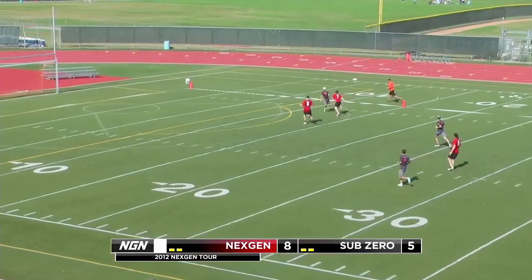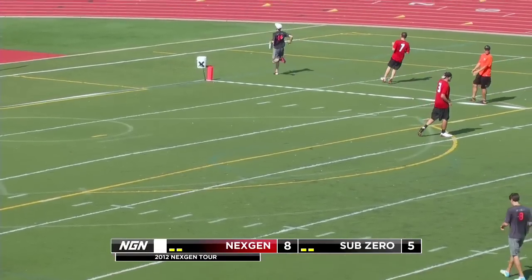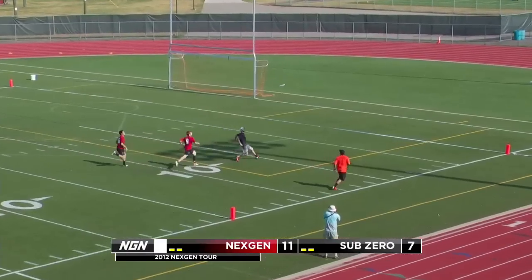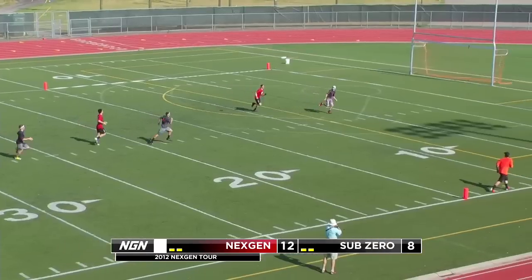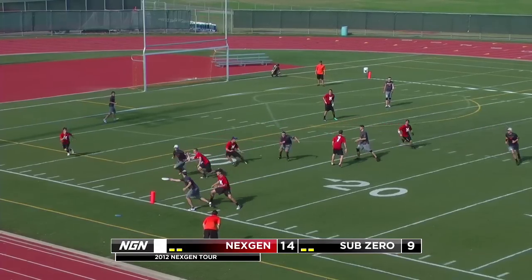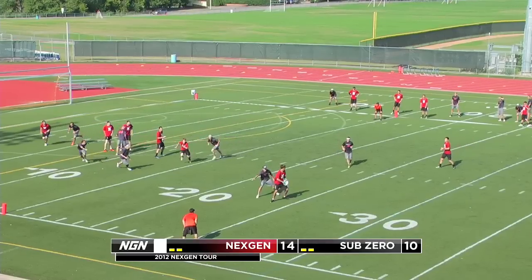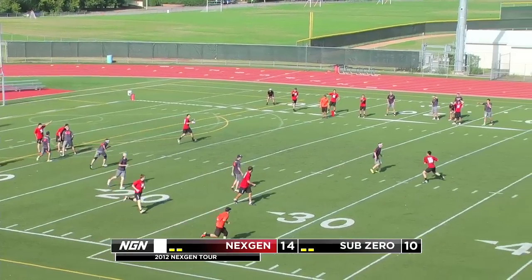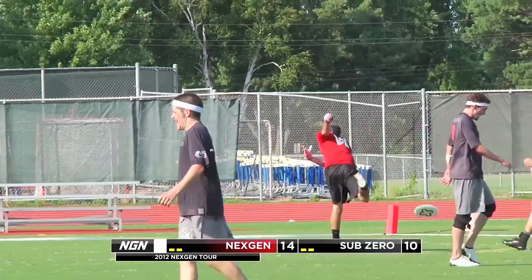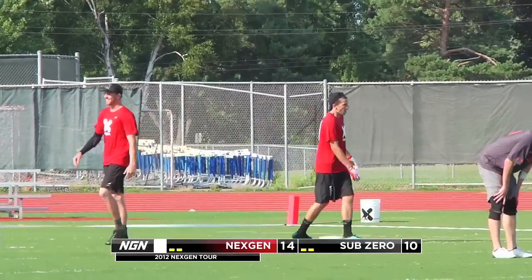For Sub-Zero in the second half, the story is all about Grant Lindsley. Carlton alum and Chain Lightning player scores one, two, three, four — all five of Sub-Zero's goals in the second half. Their defense can't do it though, as NextGen rolls on to a 15-10 victory — their first win of the tour, hopefully many more to come.